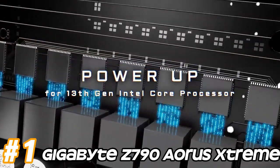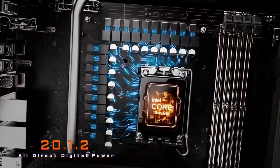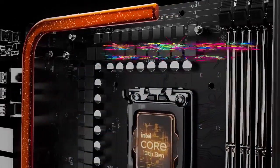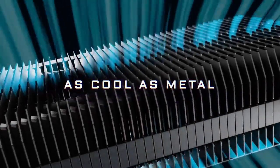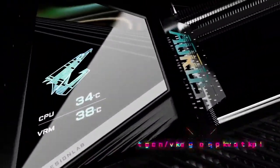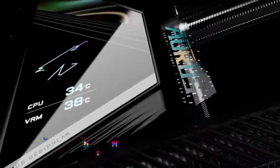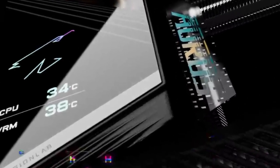Number 1: Gigabyte Z790 Aorus Extreme. LGA 1700 socket, compatible with Intel's 12th generation Alder Lake processors. Intel Z790 chipset offering support for advanced features and connectivity options. Support for DDR5 memory, providing higher memory bandwidth and capacity compared to DDR4. It would likely feature multiple DIMM slots for memory modules. Multiple PCIe 5.0 x16 slots for graphics cards and other expansion cards, along with PCIe 4.0 and PCIe 3.0 slots for additional expansion.